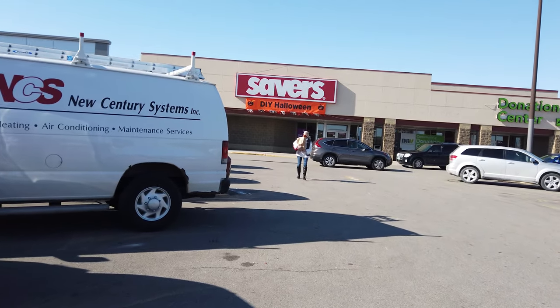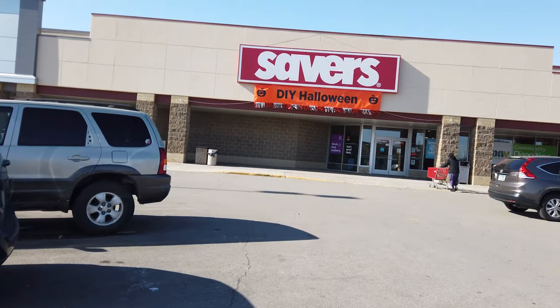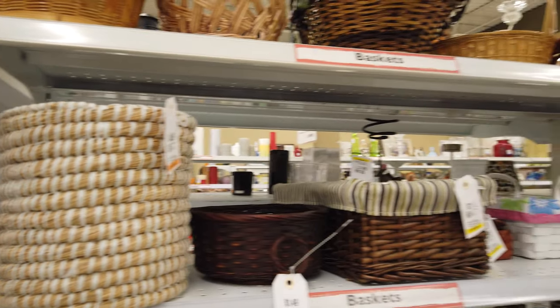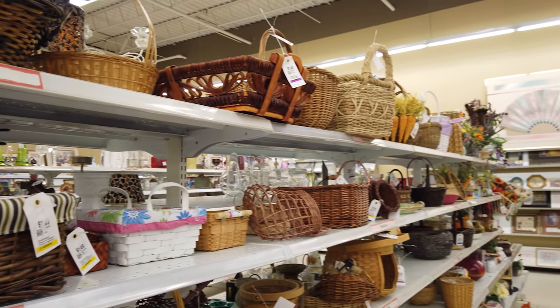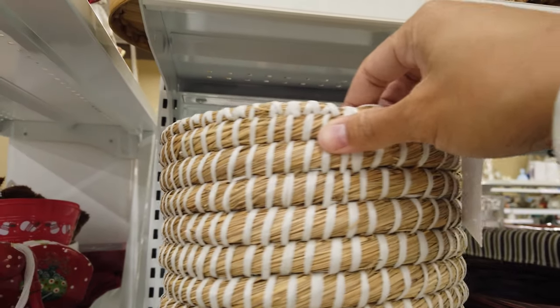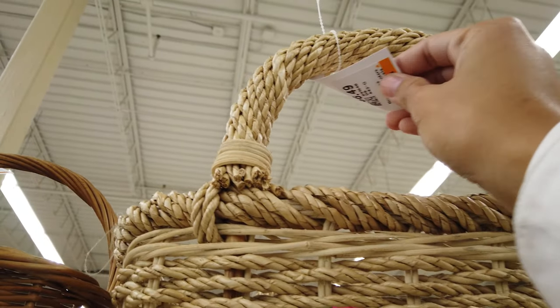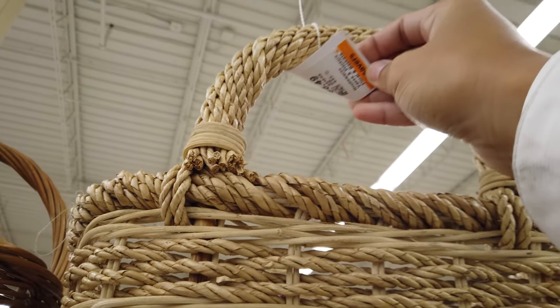We are at Savers - let's go see what we can find. I got distracted by the home decor section right in the front. Look at how cute this basket is - it's only five dollars. And there's another one here that is really cute for $6.50. Super cute baskets.